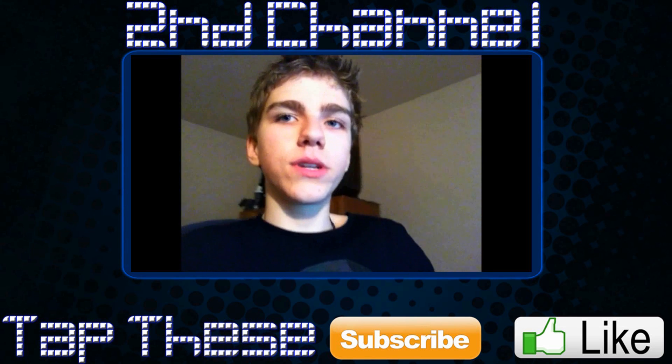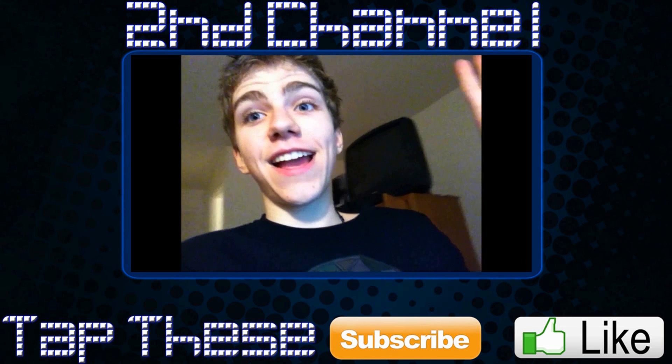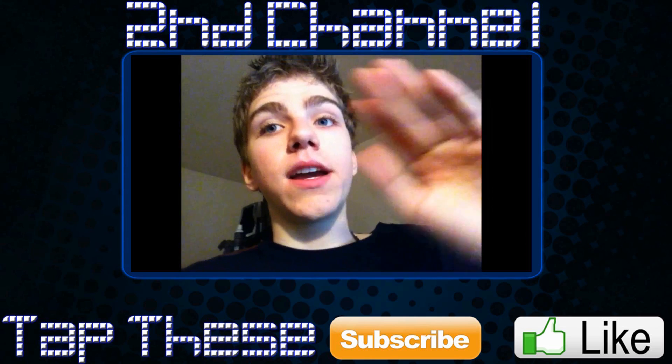Hey YouTube, it's ICU. I just wanted to talk to you guys about two separate pieces of news really quick, something about me and my channel, and something I'm going to be doing pretty soon — which I'm actually already starting to do right now. I also kind of want to show you guys my setup and how I have my whole office set up.